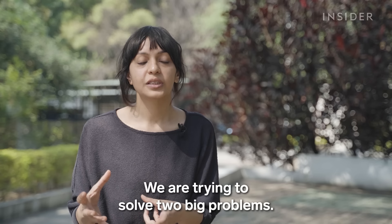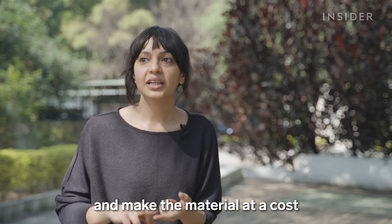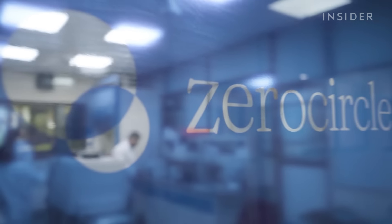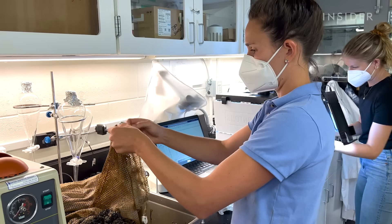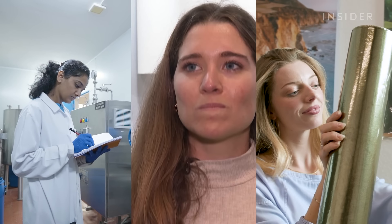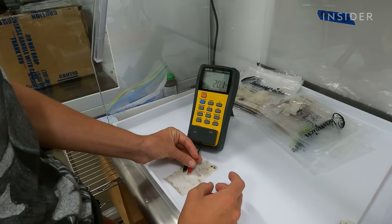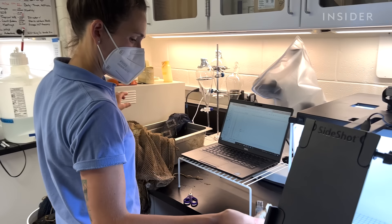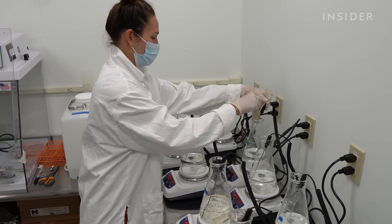We are trying to solve two big problems: make a fantastic material, and make the material at a cost that people are able to use it. Zero Circle claims to have an eco-friendly plastic alternative that it wants to scale up, but it's not alone. The company is one of eight finalists for the Tom Ford Plastic Innovation Prize. The fashion designer partnered with Lonely Whale, a nonprofit that played a huge role in the movement to eliminate plastic drinking straws. They're offering $1.2 million to find alternatives for thin plastic films.